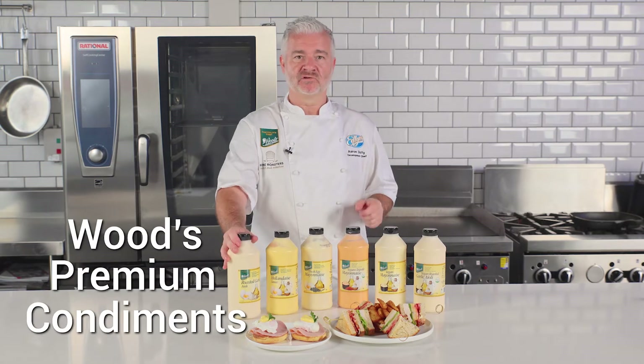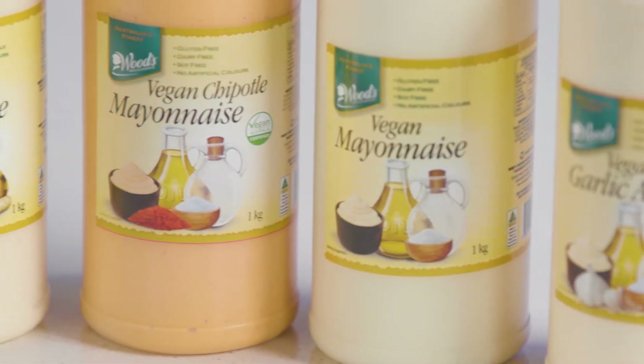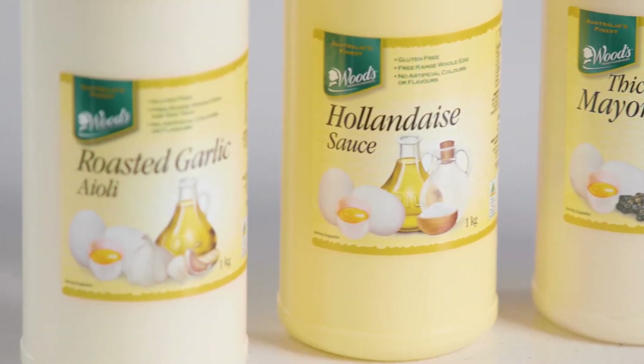Today I want to introduce the Woods Premium condiment range: vegan roasted garlic aioli, vegan mayonnaise, vegan chipotle mayonnaise, thick egg mayonnaise, hollandaise sauce, and roasted garlic aioli.